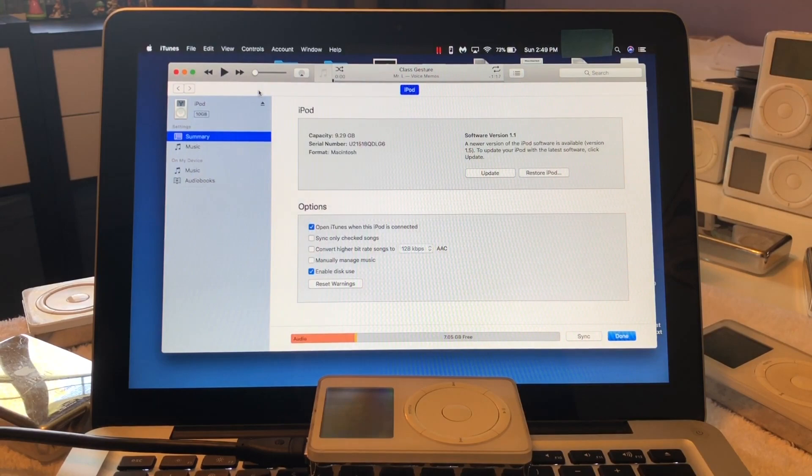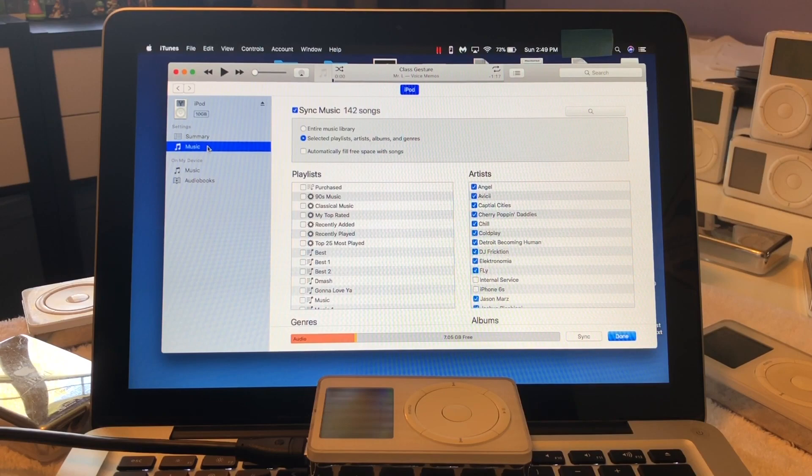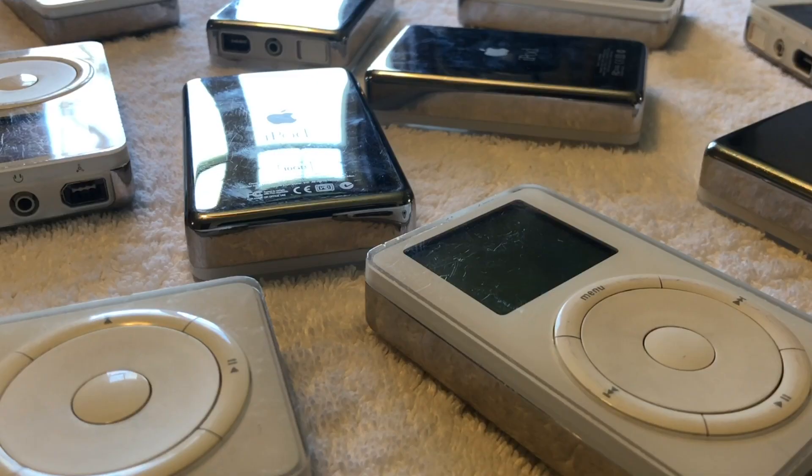I would recommend not immediately buying the first listing you see, but trying to scout out a deal. These iPods can still, very rarely I mind you, sell for anywhere between $150 to $200, which in my opinion is a really good deal, especially considering what they are and the history they hold.